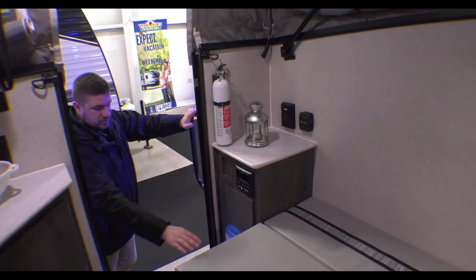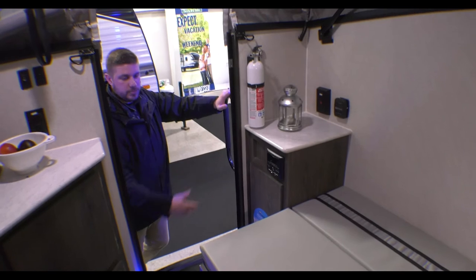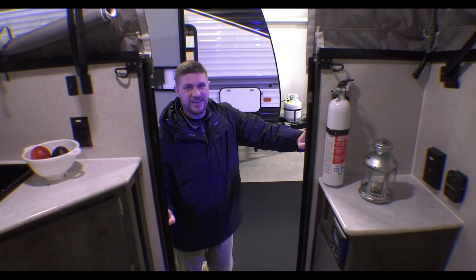There's a stereo here to control your speakers. This area folds down to a little extra sleeping spot for whoever comes with you, but it also pushes up for a bench and a place to sit and use that table. That pretty much covers it — if you guys have any questions, let us know. Thanks for hanging out, guys.